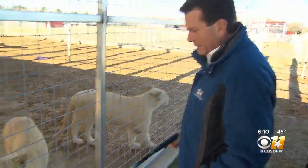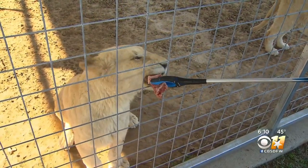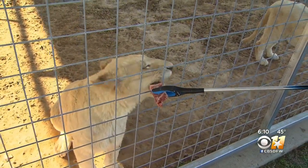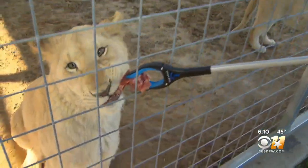We arrived just in time for breakfast — steak. Now they eat the bone and all. That does have the bone in, and that's where they get their calcium. It's really important for them to grow, to get the calcium from the bone and the meats that they eat.